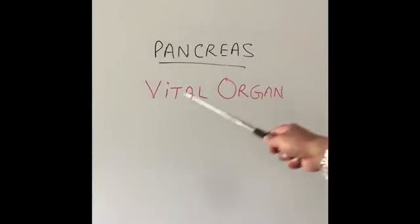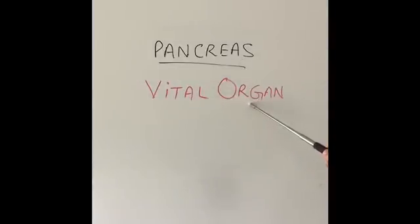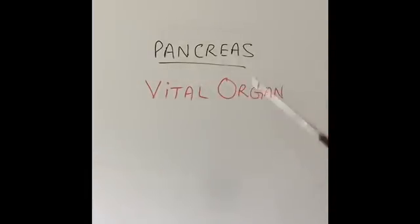The pancreas is one of the vital organs in our body. A vital organ is an organ like the heart, the lungs, the kidneys, the liver, and also the pancreas — without which life is not possible. So if somebody removes the pancreas surgically, or the pancreas goes into complete shutdown or fails, then life is not possible for very long. We will eventually die. So that is a very important organ in our body.